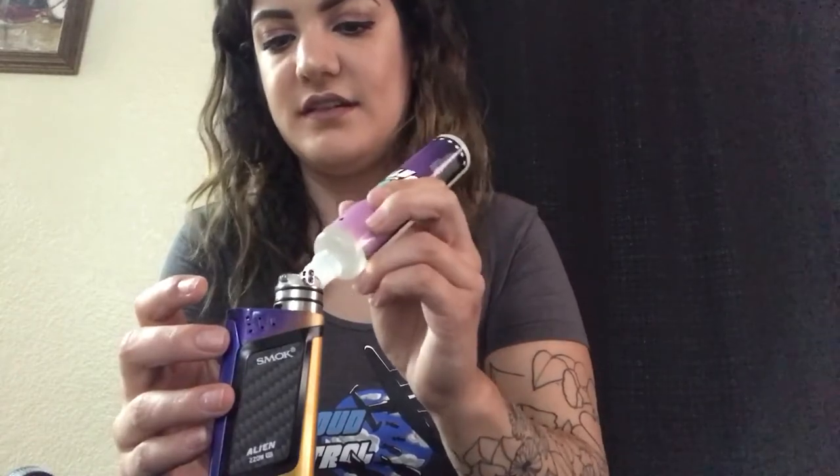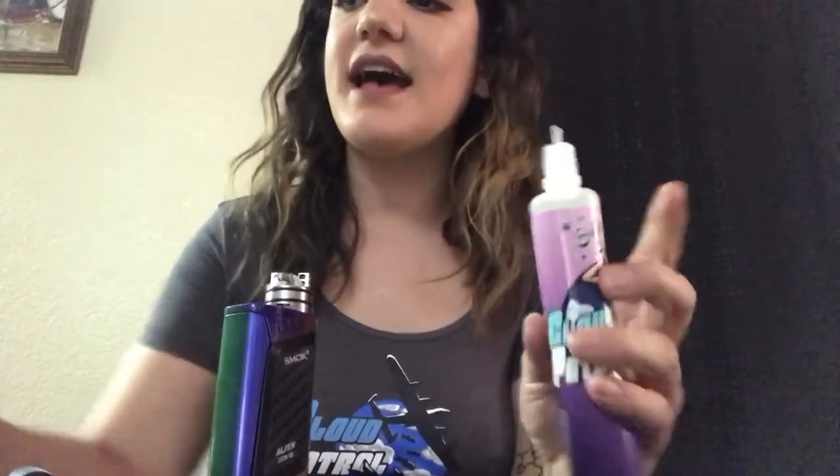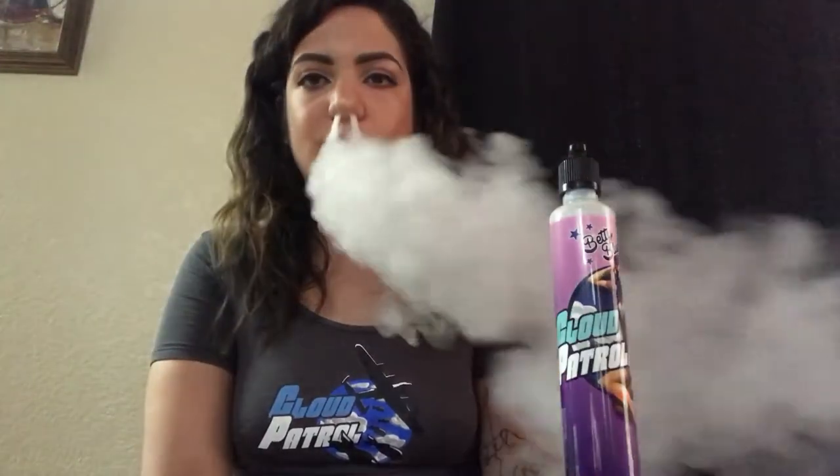Alright, let's try this out, let's see how it tastes. Wow, this is a very unique flavor. It's really good. If I'm not mistaken, I think this is a blueberry cotton candy.